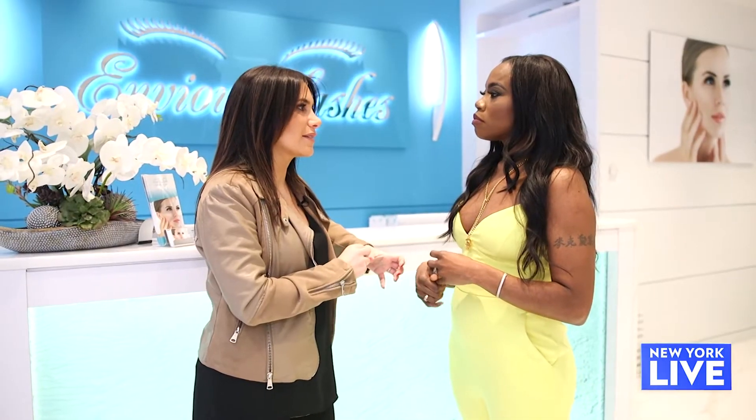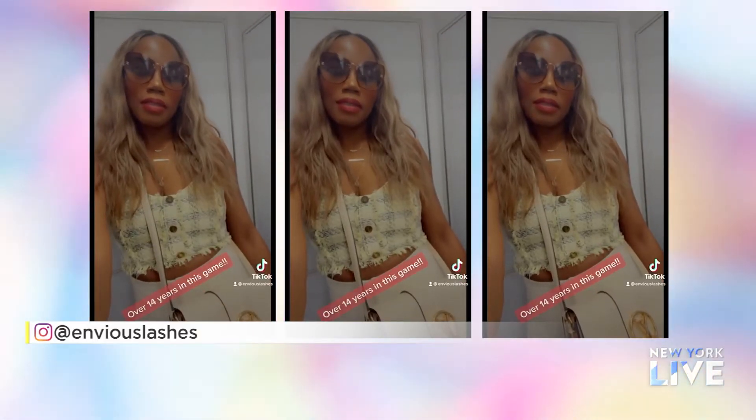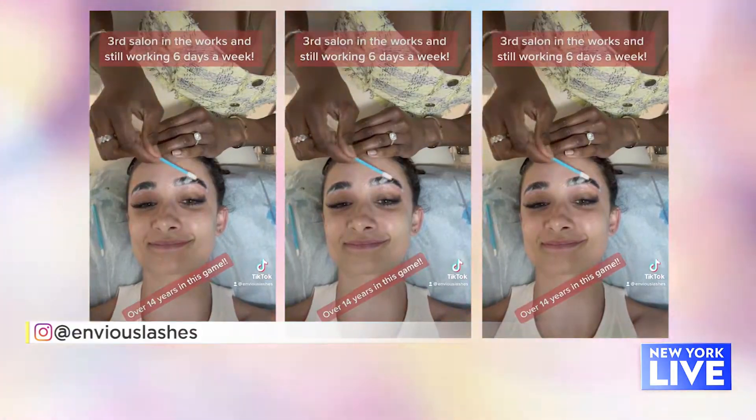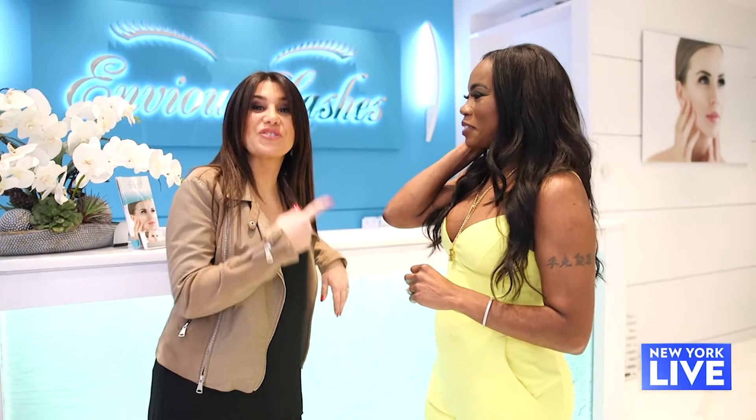How long does that last? It lasts until your brows grow out — I would say about five to six weeks. And you were one of the first people doing this treatment in Manhattan, is that right? Correct. Can you name drop some of your clients? Mary J. Blige, Naomi Campbell, Angela Bassett. Did you hear that? So she knows what she is doing, clearly.